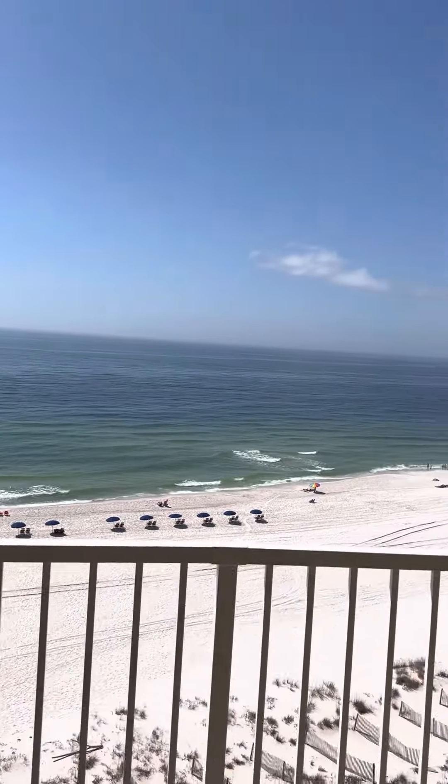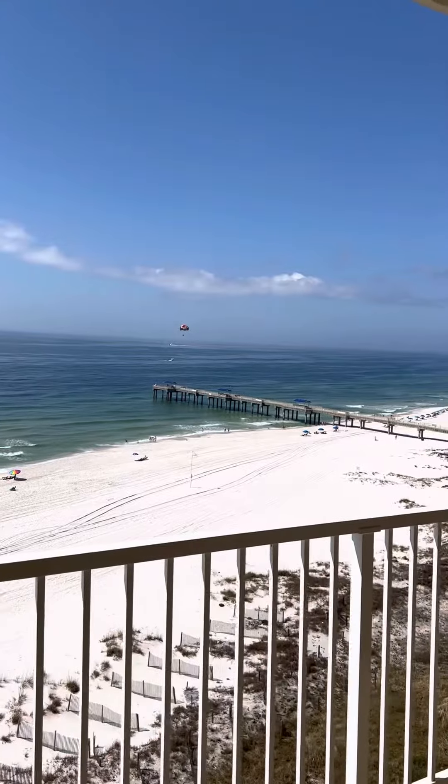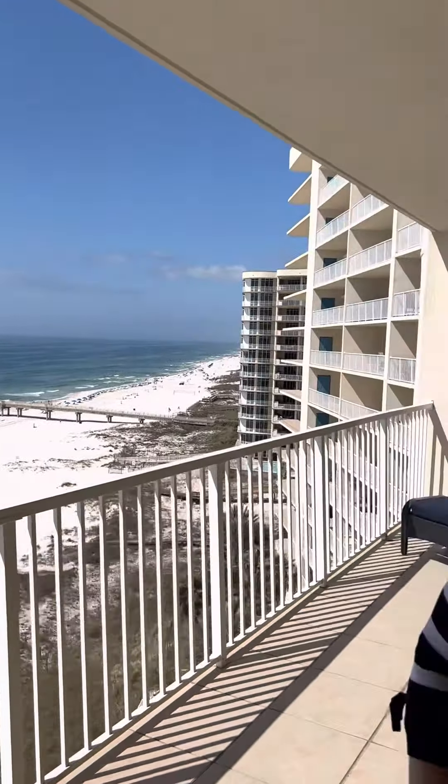Admiral's Quarters 903. Look at them out there parasailing, coming in from fishing trips, enjoying the beach, these beautiful white beaches. Hey, I'm Ann Calligan, REMAX of Orange Beach.